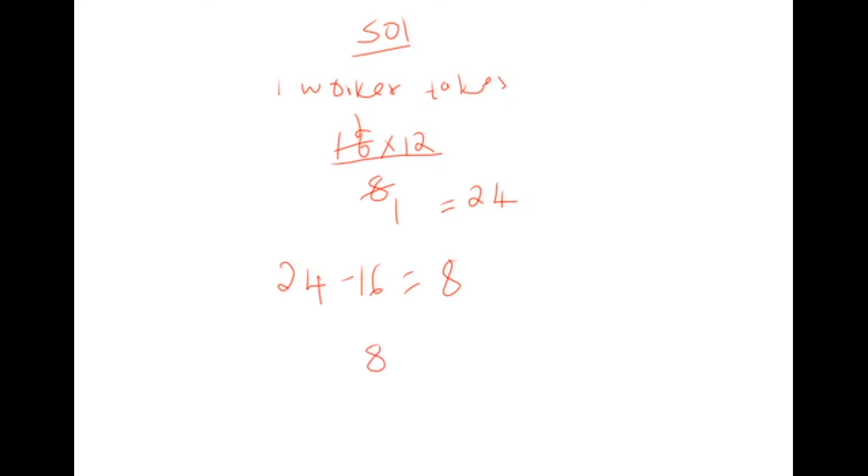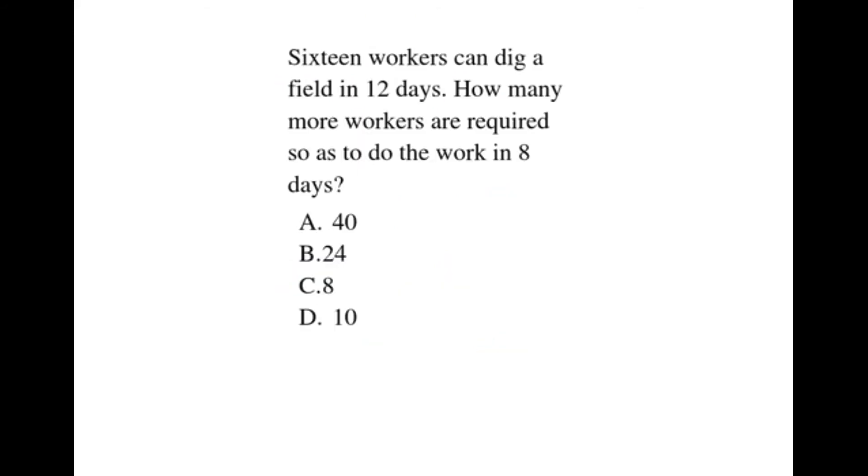So we require 8 more workers. Therefore, our correct choice is C, which is 8.